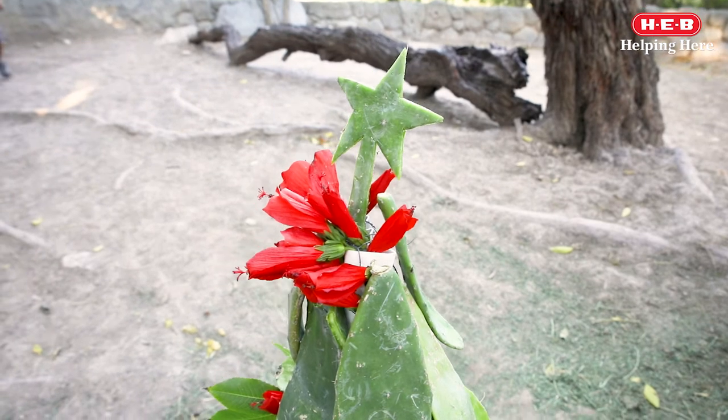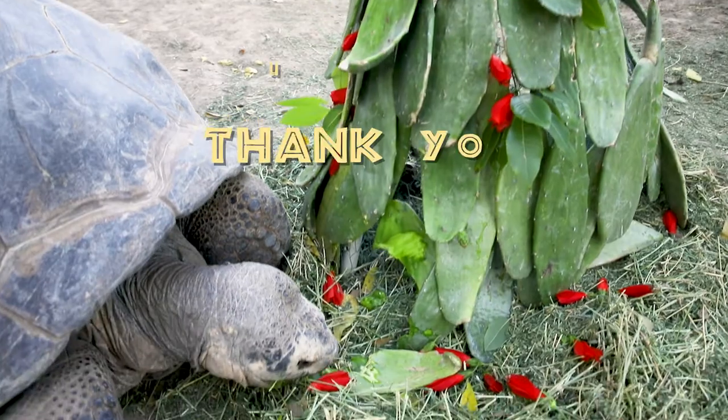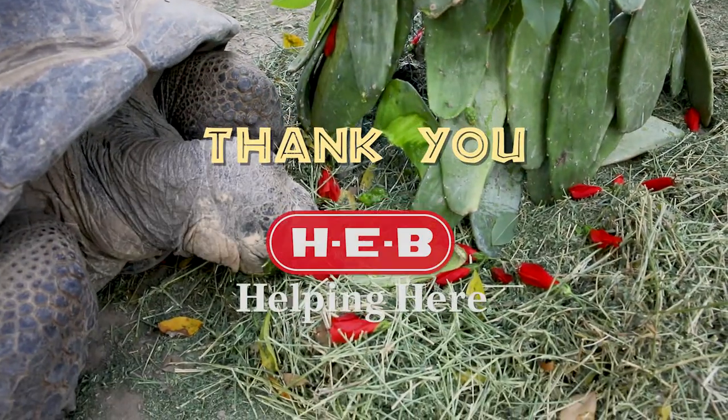Make sure to subscribe to our YouTube channel and check out our Wild Science with HEB playlist to learn more about adaptations.